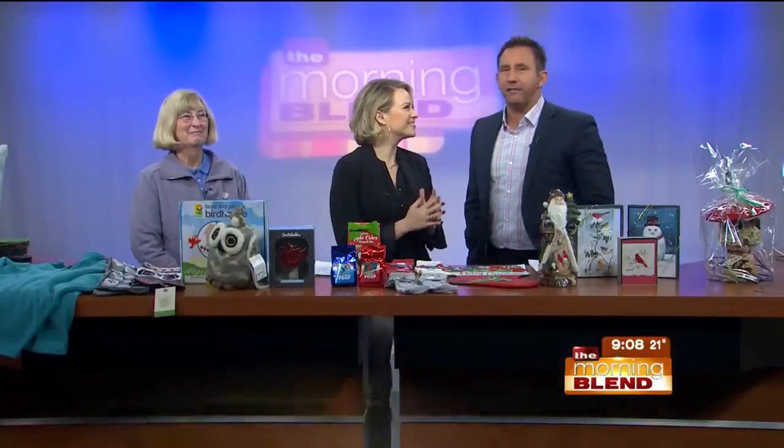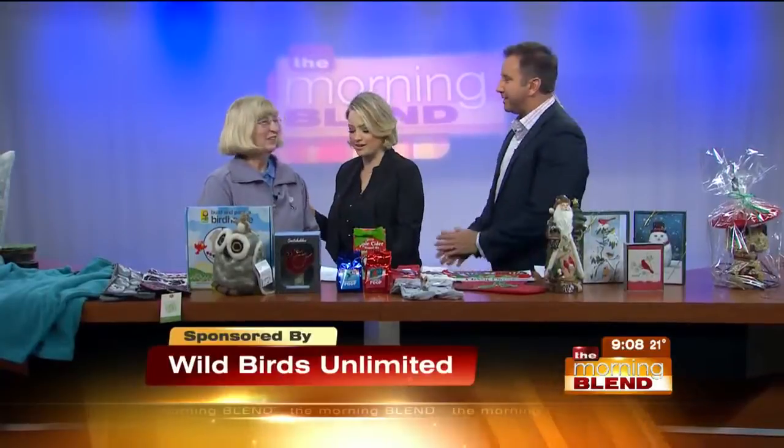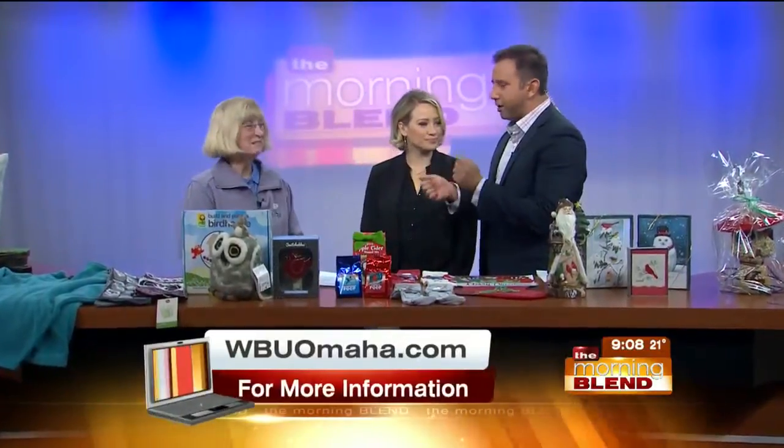Here with ideas for the nature lovers in your life is Marge Knutson of Wild Birds. We're glad you're here, safe and sound. Slow and steady — drive slow, right?